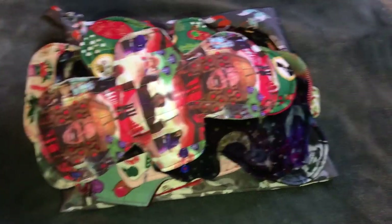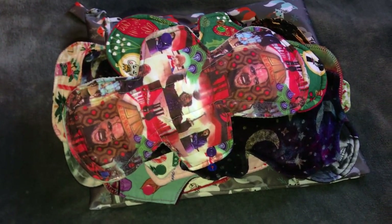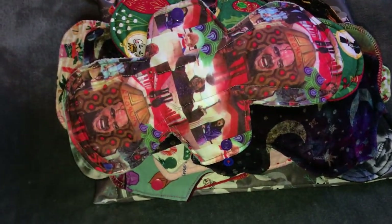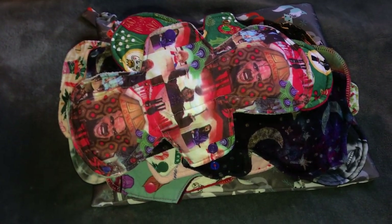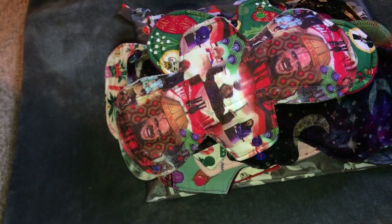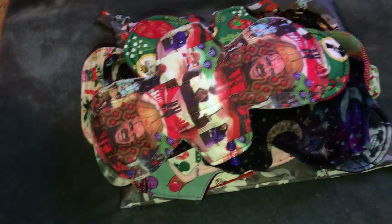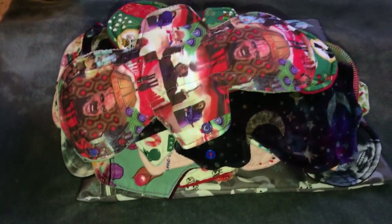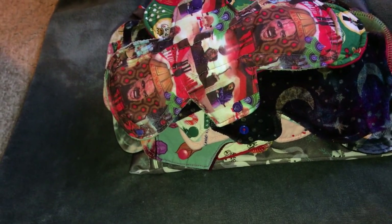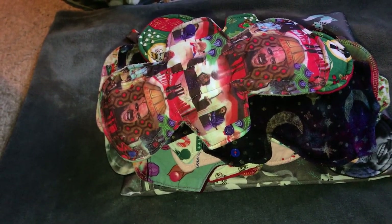Hey girls. So I'm home right now to study for finals and I got to wash my pads at home and I got the day to myself. So I thought that I would share with you guys what I wore for cloth on my period this month of December. I haven't been posting videos but that's because I am in college and I don't live at home. I didn't solely wear cloth this period because I'm trying to use up some of my organic disposable pads.